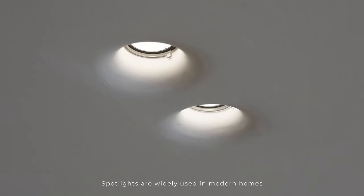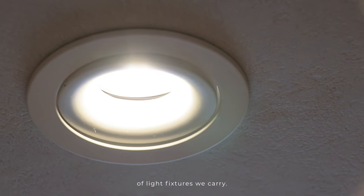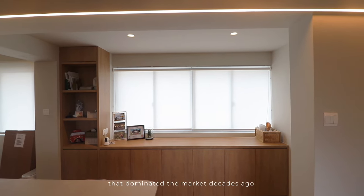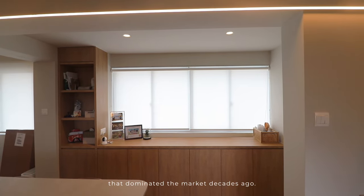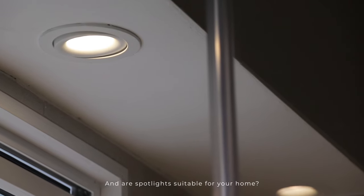Spotlights are widely used in modern homes and are one of the most popular types of light fixtures we carry, replacing traditional large diffused downlights that dominated the market decades ago. But how much do you know about spotlights, and are spotlights suitable for your home?